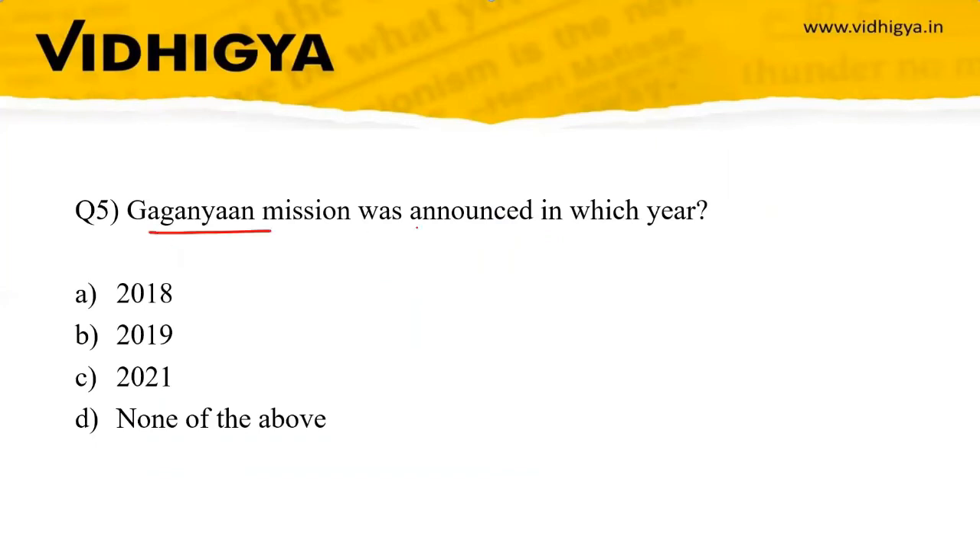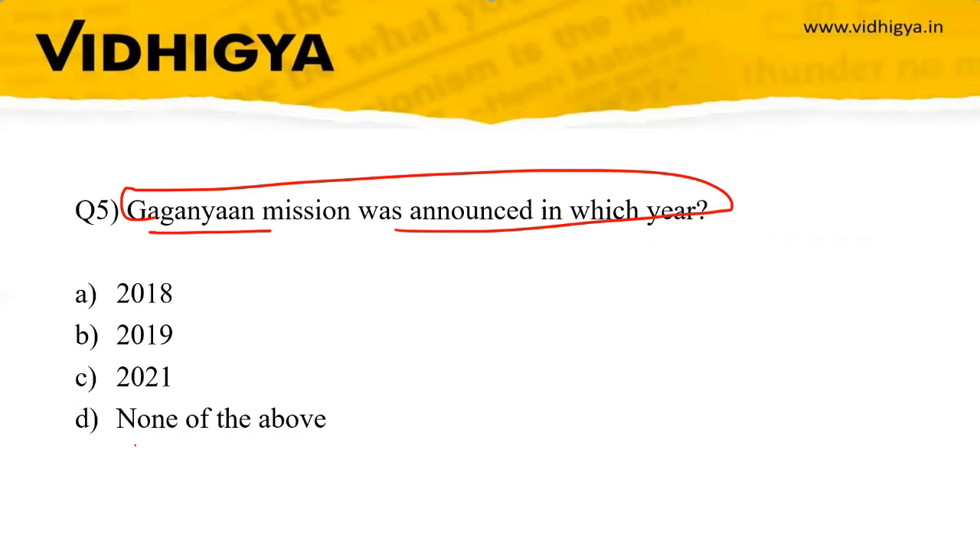Question five: The Gaganyaan mission was announced in which year? Options: 2018, 2019, 2021, or none of the above. The correct answer is 2018 — specifically on 15th August 2018.